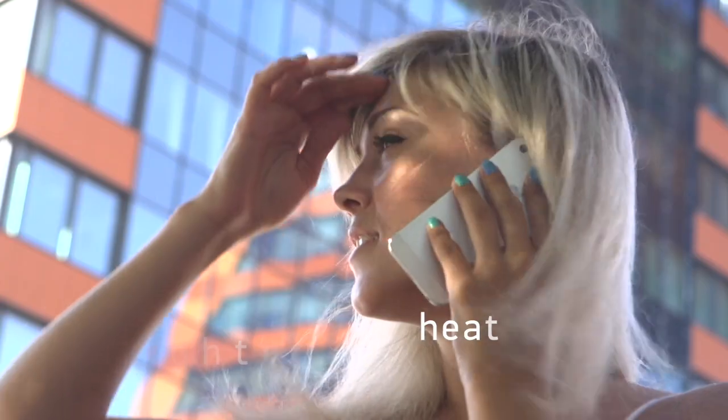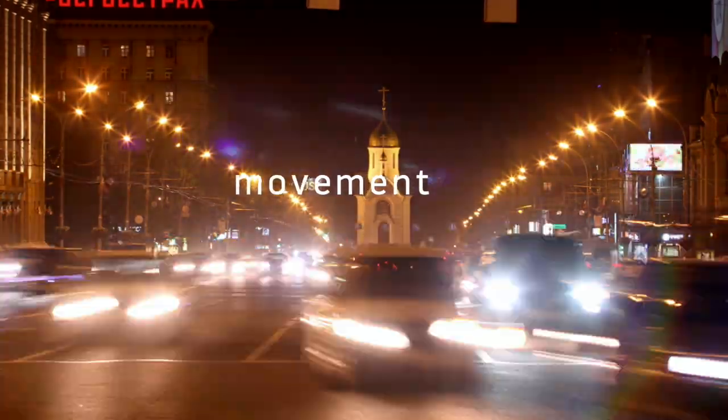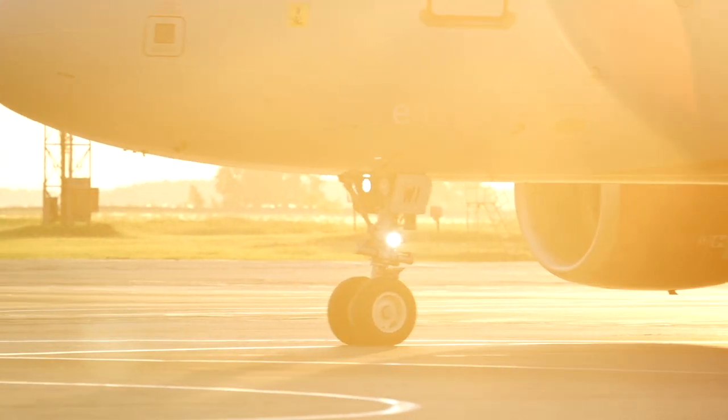Light. Heat. Movement. Everything that makes up life. Energy.